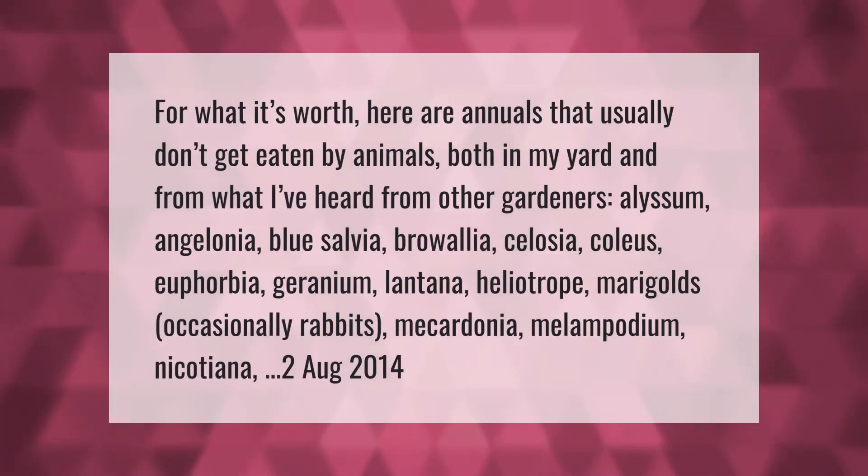Here are annuals that usually don't get eaten by animals, both in my yard and from what I've heard from other gardeners: alyssum, angelonia, blue salvia, browallia, celosia, coleus, euphorbia, geranium, lantana, heliotrope, marigolds (occasionally rabbits), mecardonia, melampodium, and nicotiana.